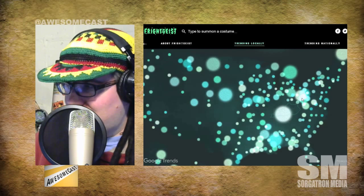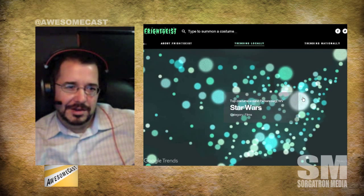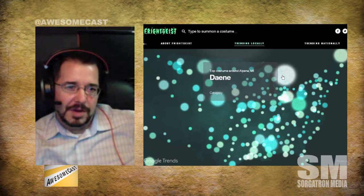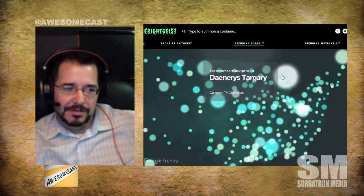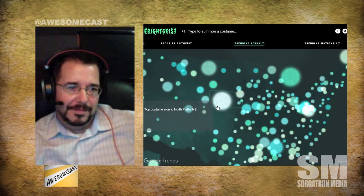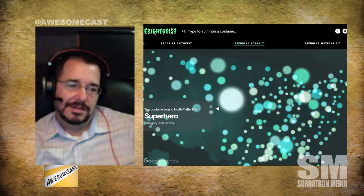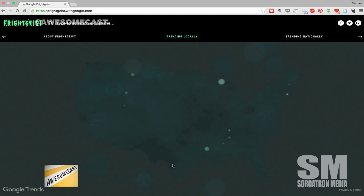This tells you the trending Halloween costume search trends. Steubenville, Ohio's top costume is Gray Wolf; Zanesville, Ohio's is Darth Vader. You have to really pinch to zoom and scroll around to get different areas. Altoona, PA's is Giraffe - it's really murdering this computer by the way. Erie, PA's is Joker, and it gives you the category it fits in. Pittsburgh, PA is Pirate.